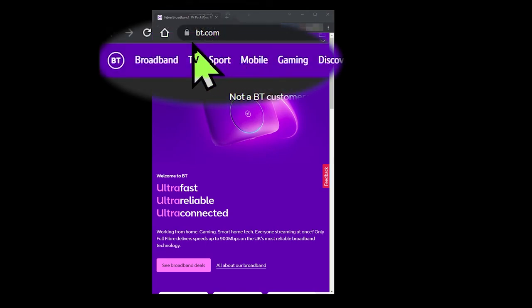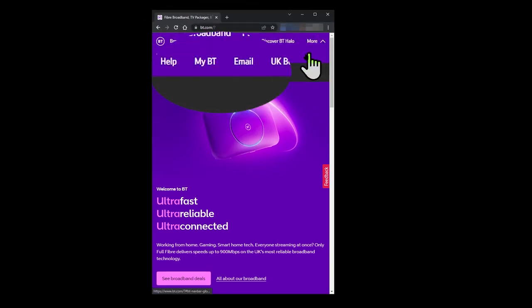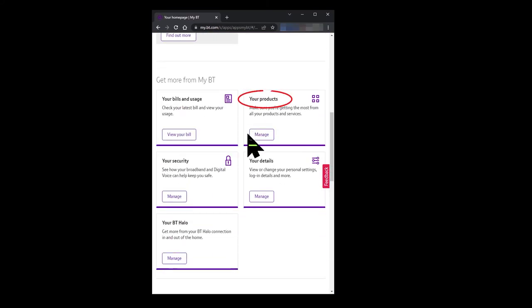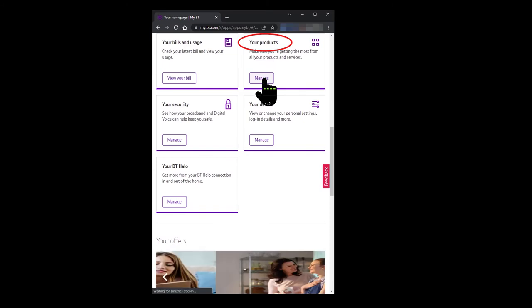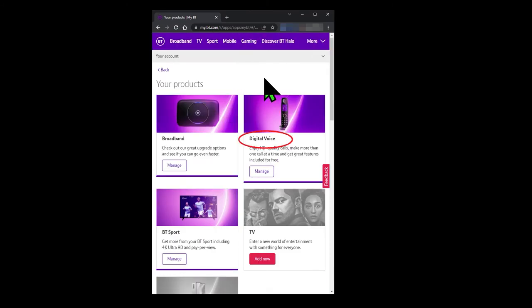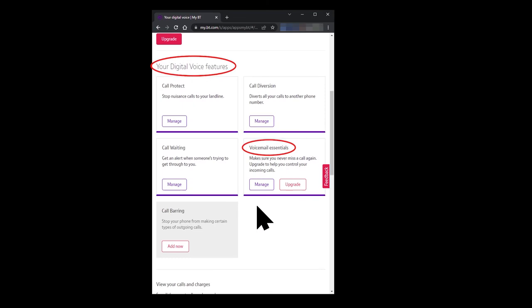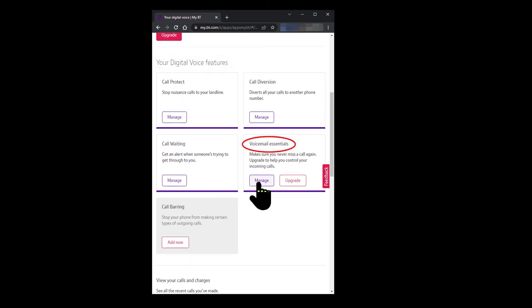Go to BT.com and log into MyBT using your username and password. Scroll down to Your Products and click on Manage. In the Digital Voice section, click on Manage again. Scroll down to Your Digital Features and in the Voicemail Essentials section, click on Manage.